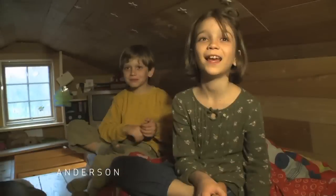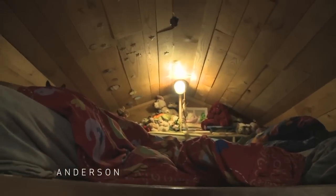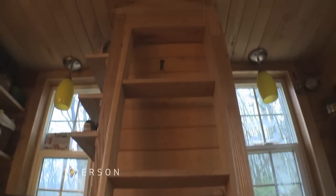We have a full shower, and if you go up above the bathroom, the kids share a loft. This is Ella's room, where she stays with her brother. And then our loft is on the other end of the house.